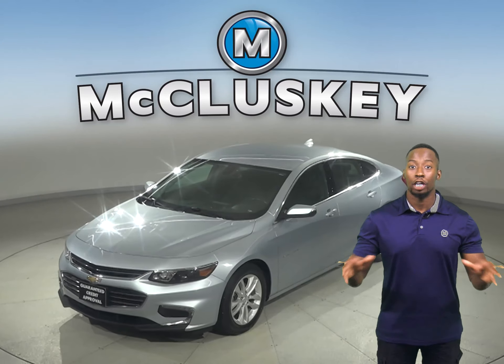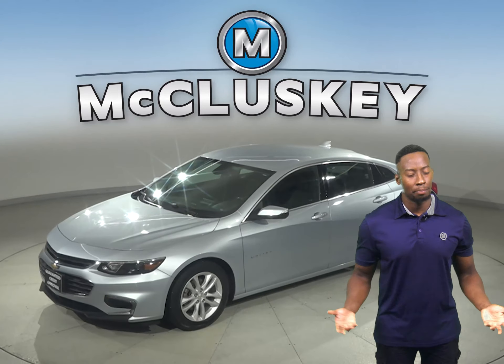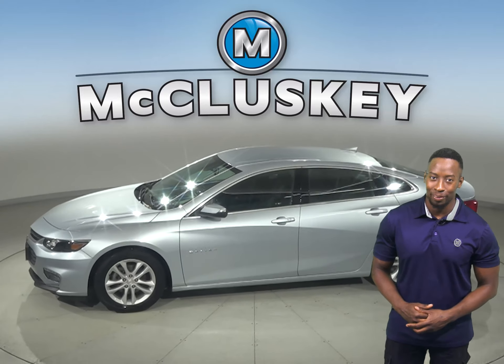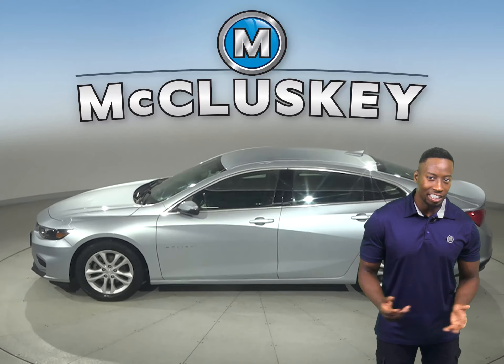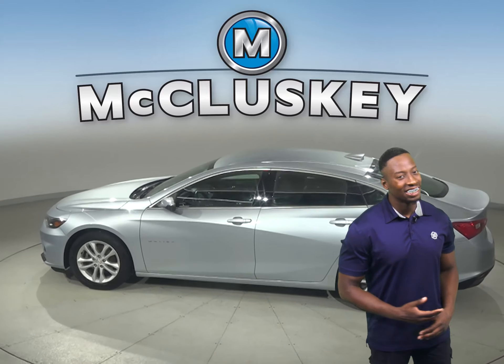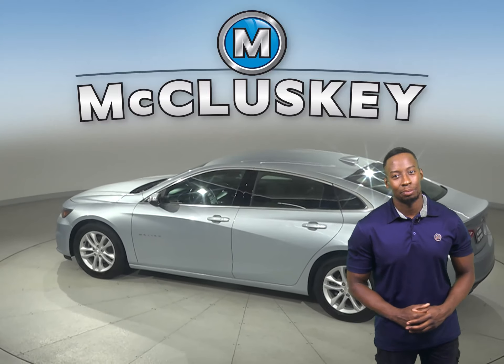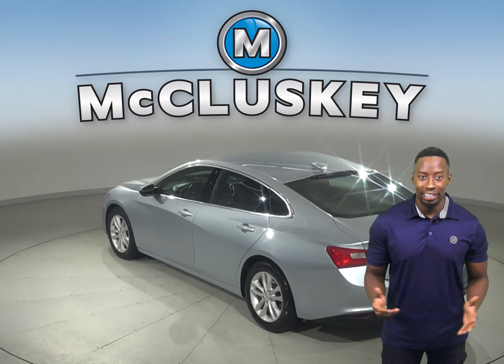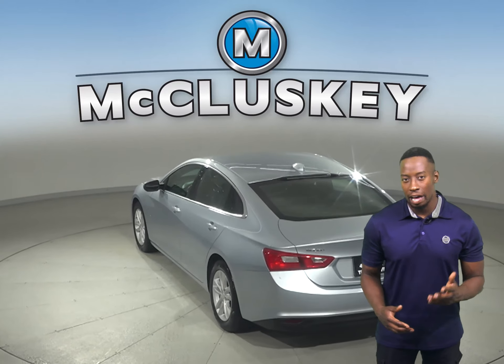Come on down and take a look at this 2017 Chevrolet Malibu. For entertainment, there's AM FM radio that's Sirius XM ready. And underneath the hood, this vehicle has a 1.5-liter engine with a 6-speed automatic transmission. It can get up to 36 miles per gallon on the highway, making it an excellent choice for an everyday driver.